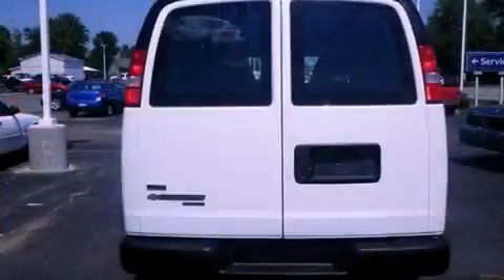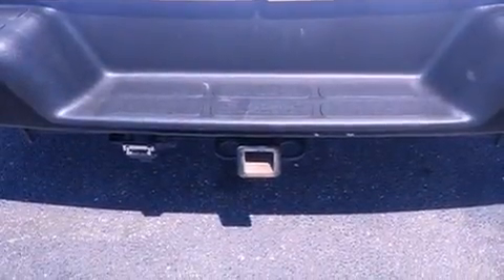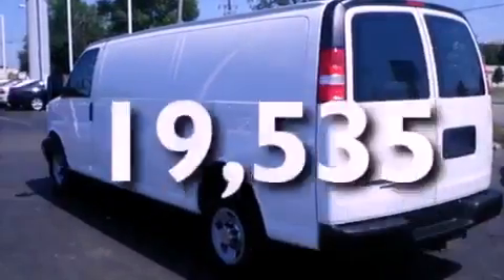Features include traction control and stability control systems, air conditioning, desk-sensing headlights, an anti-lock braking system, a passenger-side airbag, and this vehicle has fewer than 20,000 miles on the odometer.